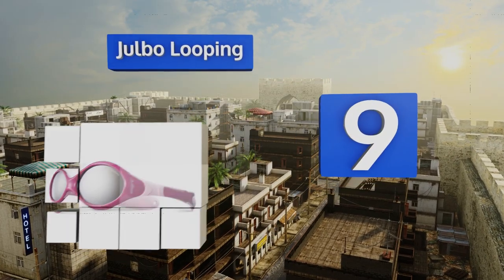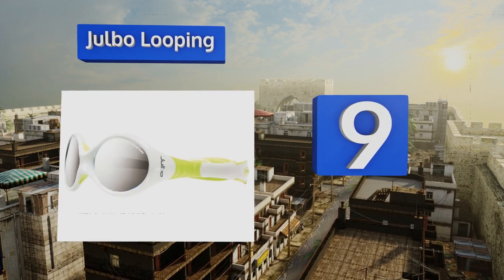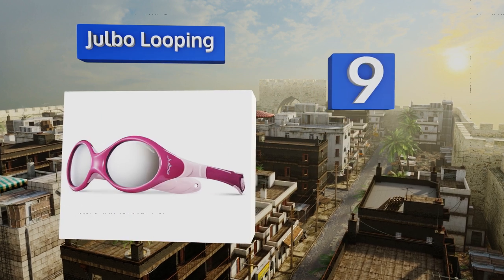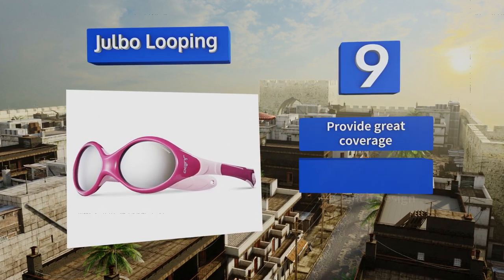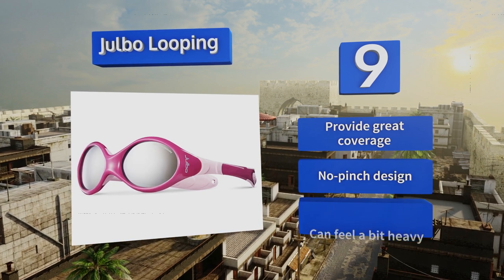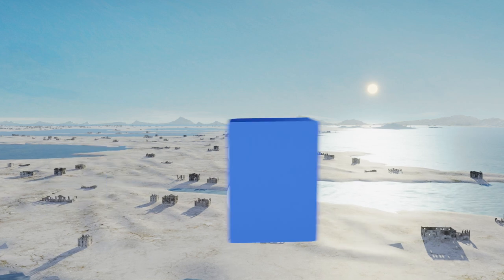At number nine, give the sporty youngster in your life a pair of Jarbo Looping. The extra thick polycarbonate lenses make them crack resistant, meaning even an enthusiastic T-ball or soccer player doesn't have to hold back when on the field. They provide great coverage and are a no-pinch design, but they can feel a bit heavy.